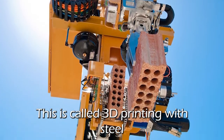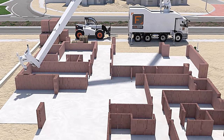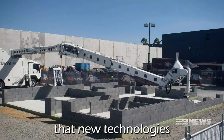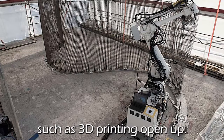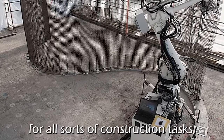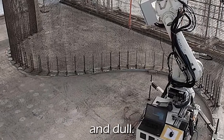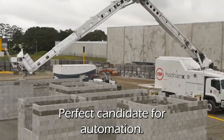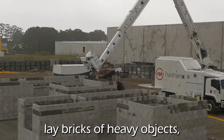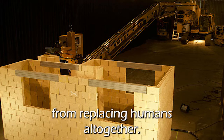This is called 3D printing with steel. From Russia to Dubai, France to the Netherlands, architects and builders are experimenting with the possibilities that new technologies such as 3D printing open up. Robots are being built for all sorts of construction tasks which are often heavy, repetitive, and dull — perfect candidates for automation. There are robots which can install drywall, lay bricks, and lift heavy objects, though they are a long way from replacing humans altogether.